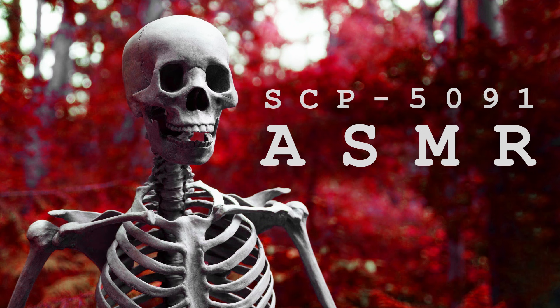Addendum — Log 3, Incident Transcript. Date: June 29th, 2019. Location: Site 10, Wing B, Containment Room 1591. Present: Agent Mark Knox, SCP-5091, and site guards. Begin log.